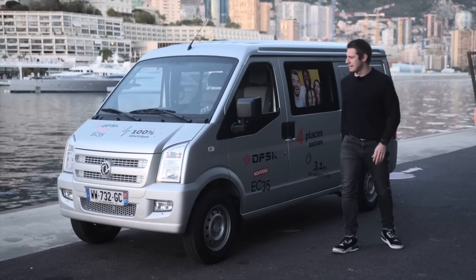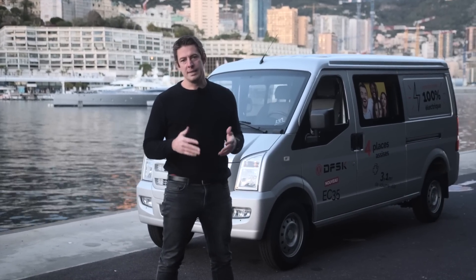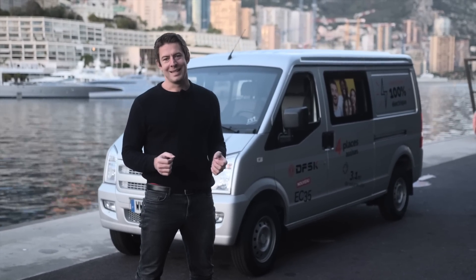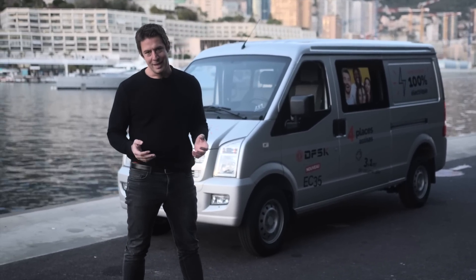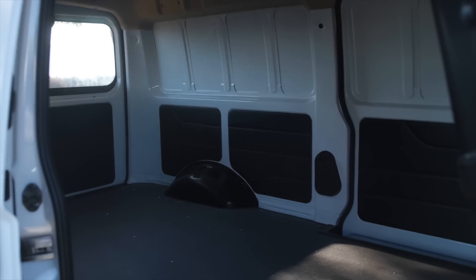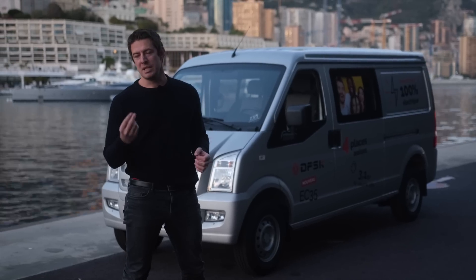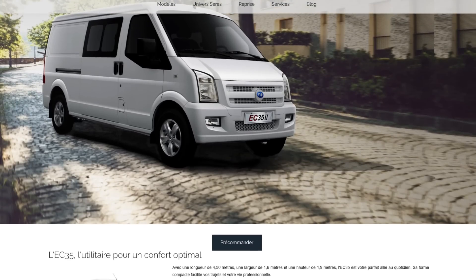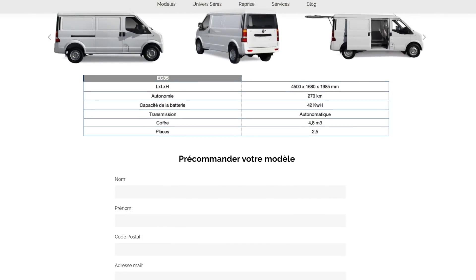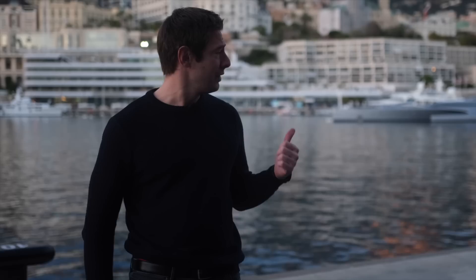Il faut maintenant conclure l'essai de cet utilitaire 100% électrique, le Seres EC35. Ce que j'ai retenu parmi ses défauts : un design rustique surtout à l'avant, un habitacle pas très moderne et une puissance faible. Mais il a beaucoup de qualités : une très bonne capacité de chargement d'une tonne, deux portes latérales, un gabarit contenu et surtout il est disponible immédiatement. Si ça vous intéresse, je vous ai mis un lien en dessous de la vidéo — cliquez dessus et remplissez le formulaire. Dites-moi en commentaire si vous seriez prêt à acheter un utilitaire 100% électrique pour votre usage professionnel. Je vais maintenant livrer le moteur de Formule 1 à son propriétaire. Je vous dis à la semaine prochaine — ciao !